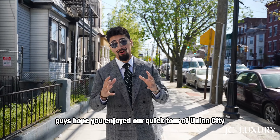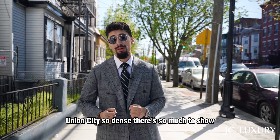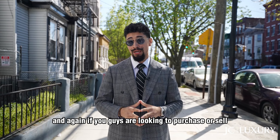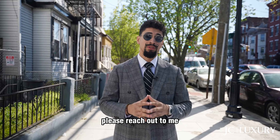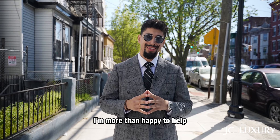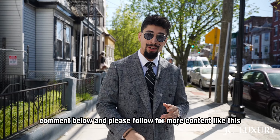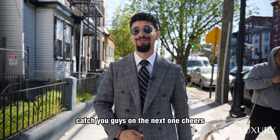Guys, hope you enjoyed our quick tour of Union City. Union City is so dense — there's so much to show, but I tried to highlight some of my personal favorites. If you're looking to purchase or sell any real estate in the neighborhood, please reach out to me, I'm more than happy to help. If there are any restaurants or highlights you think I missed, comment below, and please follow for more content like this. Catch you guys on the next one — cheers.